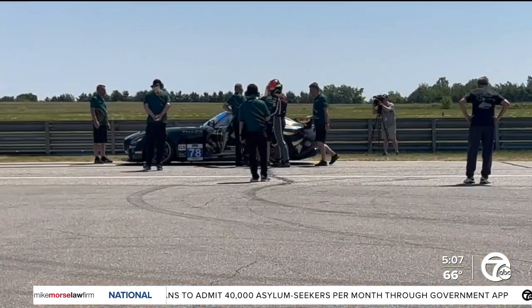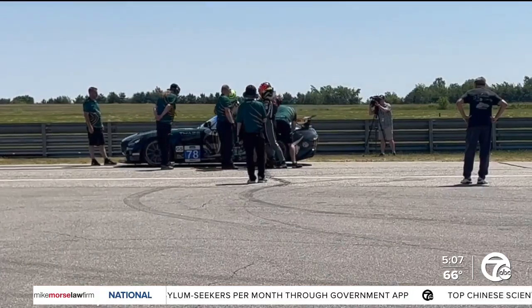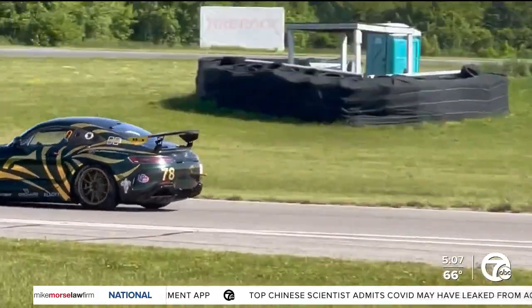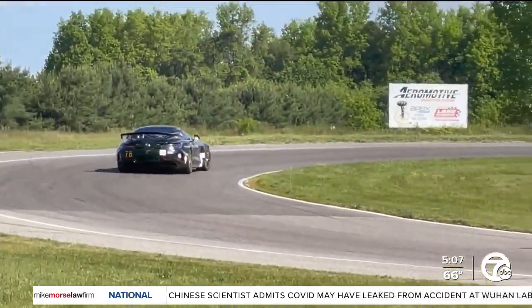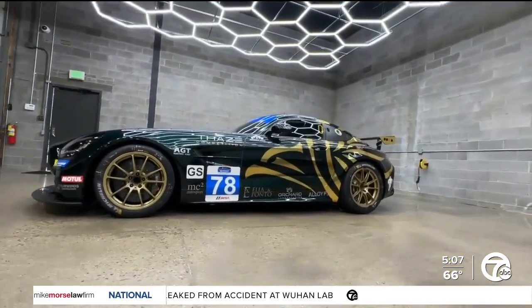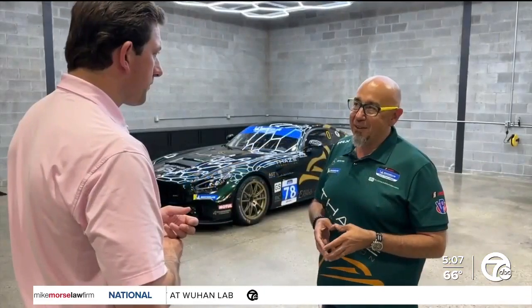For us, it's incredibly exciting and challenging, but we've been able to put together a great team. The main driver of the 78 car is Holland, Michigan native Mark Miller, who has raced all over the world, including twice in the prestigious but grueling 24 Hours of Le Mans.